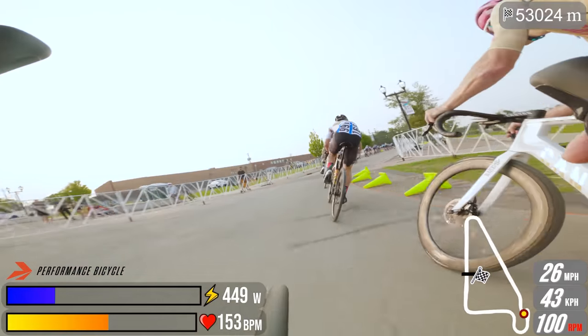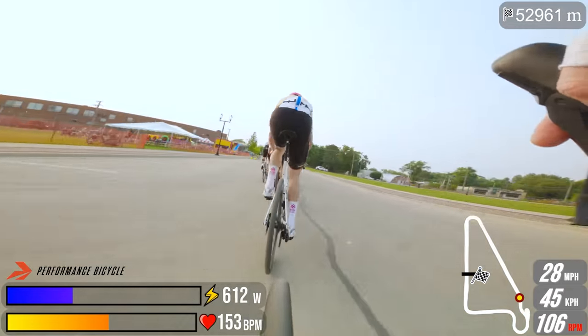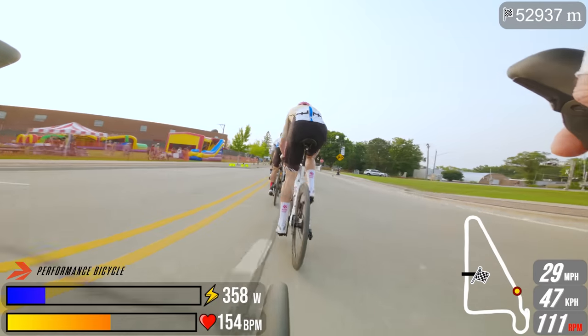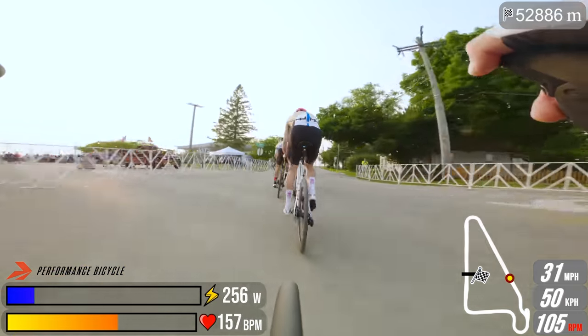We got shot out of a can at the start of this race — the first few laps were just crazy fast. It's single file right now; there are over 100 riders in front of me and maybe just a handful behind me. So let's fast forward to see how this race plays out.